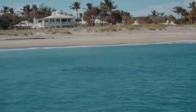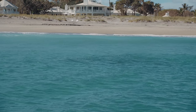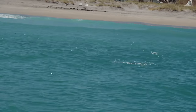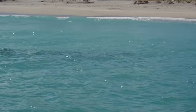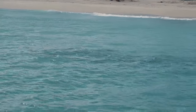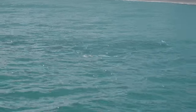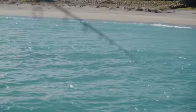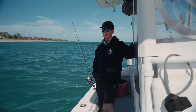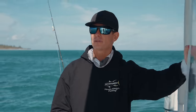They look like big bluefish — they are bluefish. Look at that carpet of them. They're not responding at all. We just ran across a school of bluefish right here in the surf and they don't even want to eat, which is very strange because bluefish are usually crazy aggressive. So something's going on.